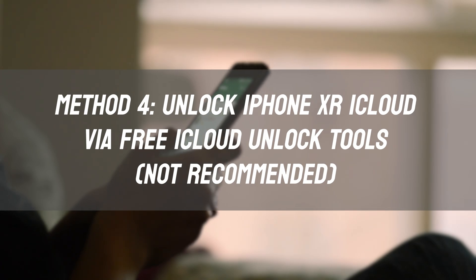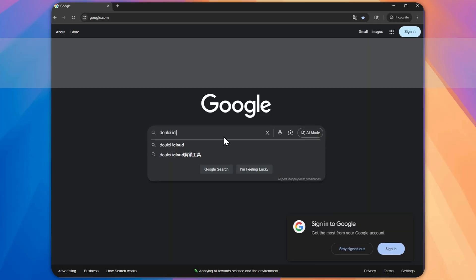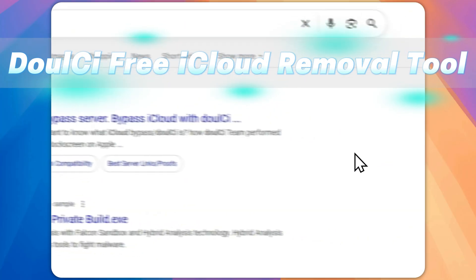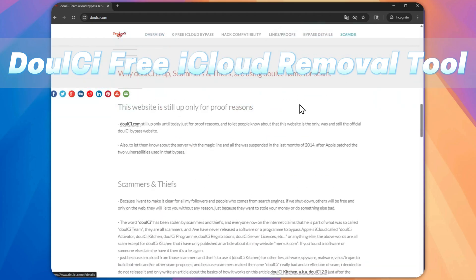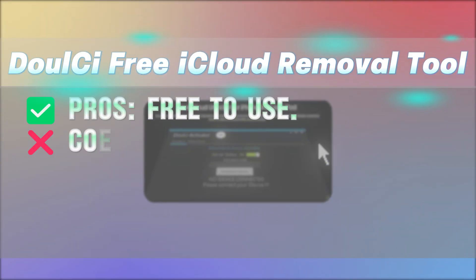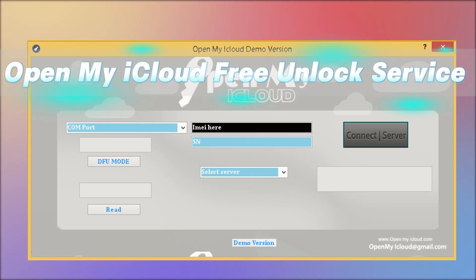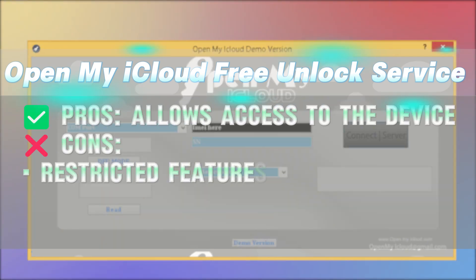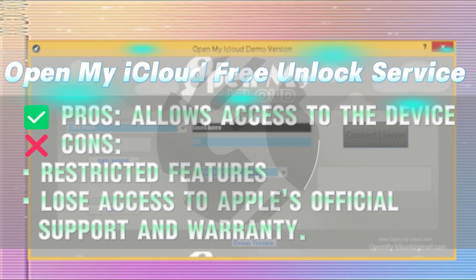Method 4: Unlock iPhone XR iCloud via Free iCloud Unlock Tools. One option is completely free, but its website is filled with ads and it doesn't work for newer iPhones like XR, XS, 11, or later. Another option, Open My iCloud Free Unlock, is also free but may grant only limited access to the device, with no official Apple support or warranty. These tools often fail or lead to more issues.